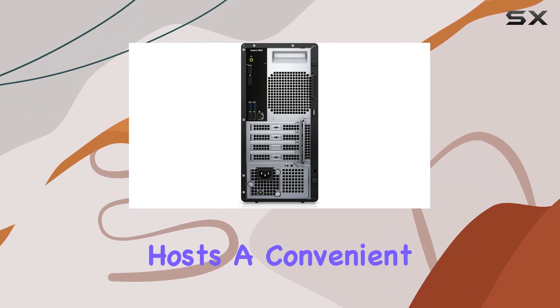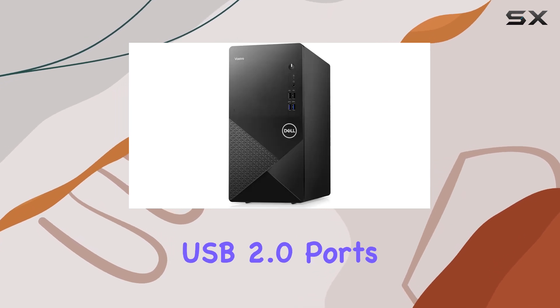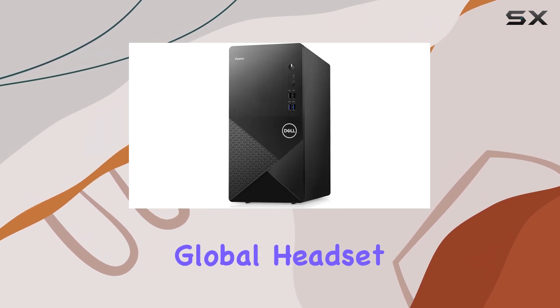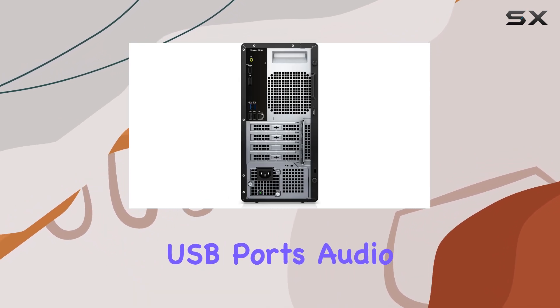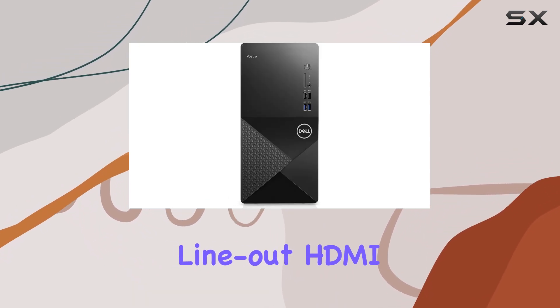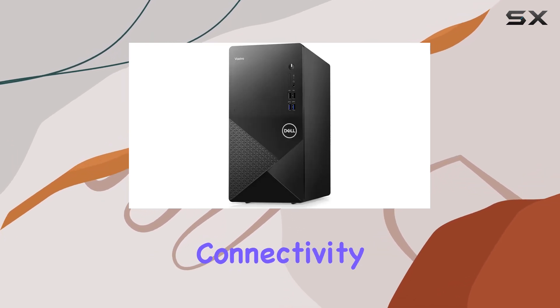The front panel hosts a convenient array of ports, including USB 3.2 Gen1 and USB 2.0 ports, along with a global headset jack. Meanwhile, the rear panel features additional USB ports, audio line-out, HDMI, display port, and an RJ45 Ethernet port for comprehensive connectivity options.